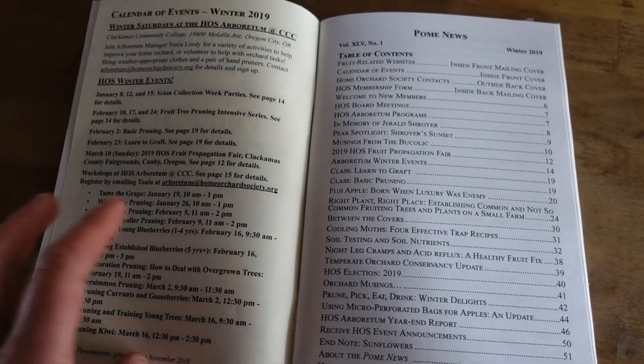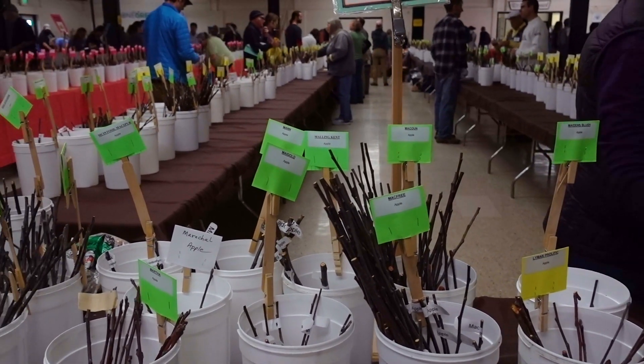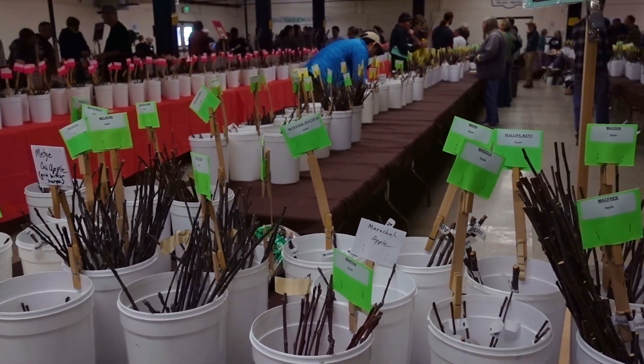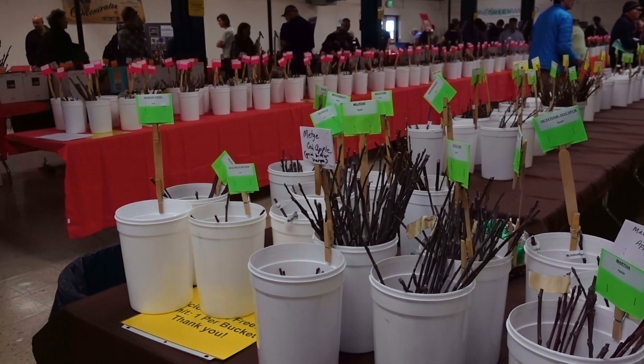The Home Orchard Society also hosts two large events throughout the year. One is in the fall — it's the fruit tasting, the All About Fruit Show — and our spring show is a propagation fair or a scion exchange. Members get discounted tickets to those two events, and they're well attended by people from Oregon, California, Washington, and Idaho — some people even come from as far as New York.